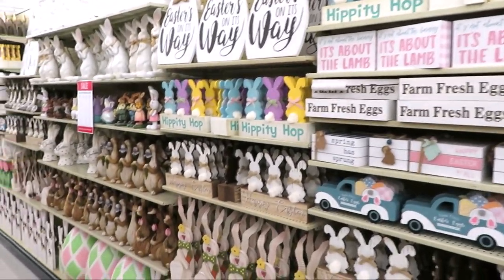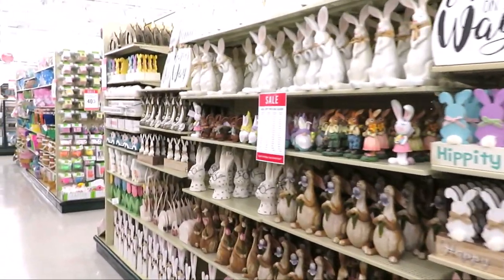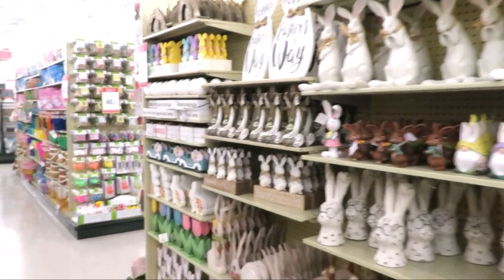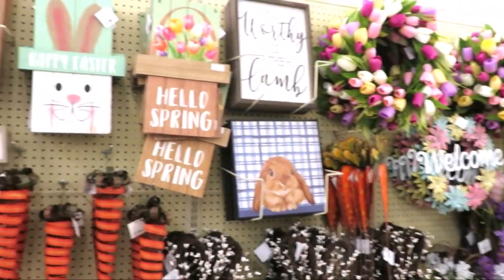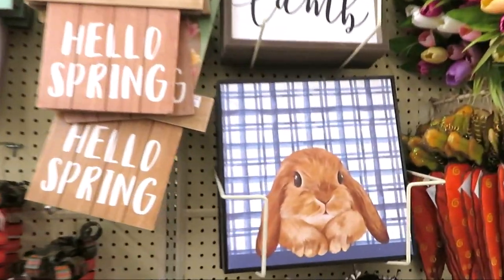Hi friends, it's Auntie Cuckoo. I am in Hobby Lobby where Easter has arrived. Aisles and aisles of it, so you know what that means — let's go shopping.